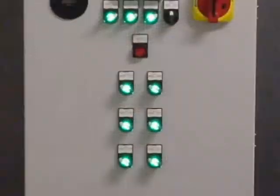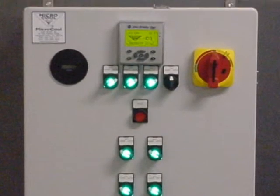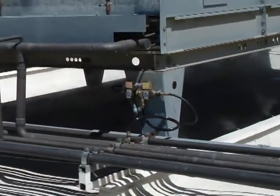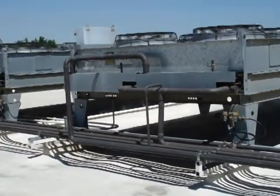The Micro-cool C3 controller monitors ambient air temperature and humidity, allowing the system to operate on temperature set points and pause during high humidity levels. Multiple stages of nozzle lines can be used to optimize water usage and maximize cooling.